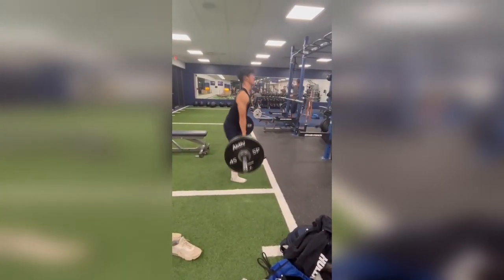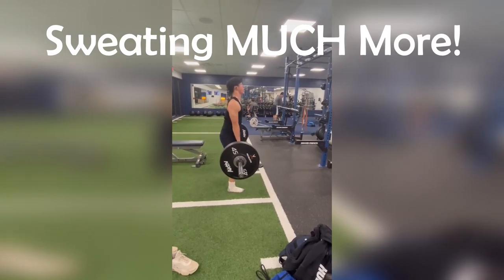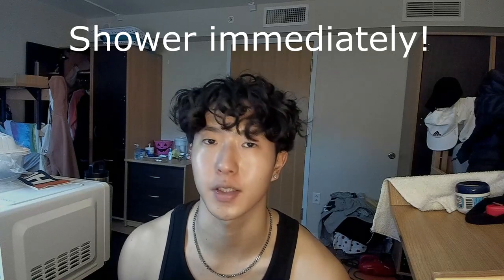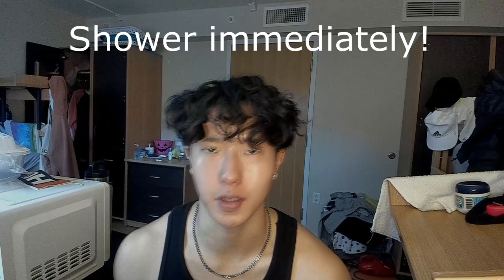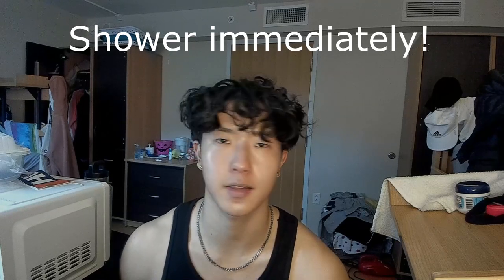One of the most obvious things when you start working out is that you're going to be sweating much more — lifting weights, squats, deadlifts, bench. If you aren't showering right after your gym session, odds are this is going to cause acne on your face and body. The sweat stays on your body, dries up, clogs your pores, and you break out. The simplest fix is to just shower right after your gym session, or at bare minimum, wash your face with water.